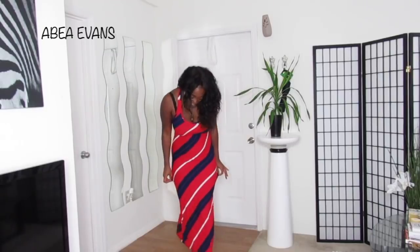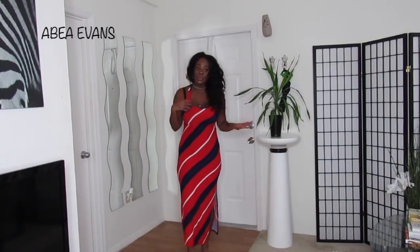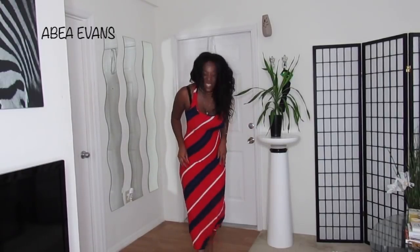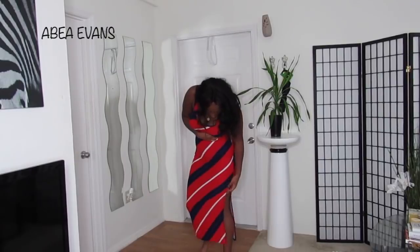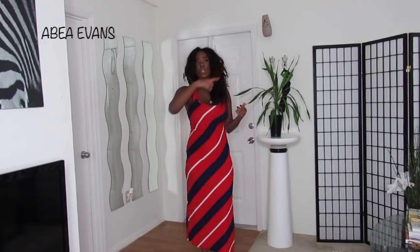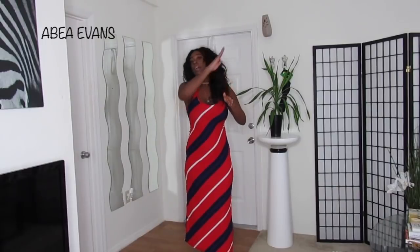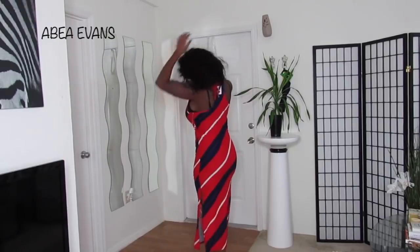I also picked up this maxi dress — well, it's not really a maxi at 5'10". I'll just throw on some sandals with this. It's a run-errands type of dress. It comes in a really pretty red, white, and blue horizontal stripe with a little slit, and it has a racer back.